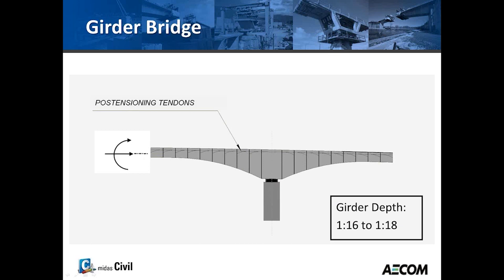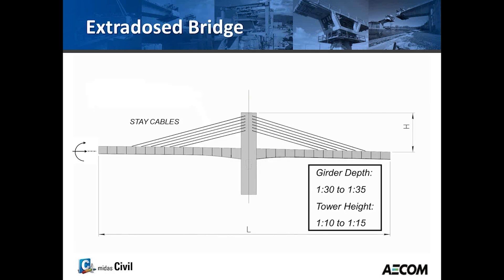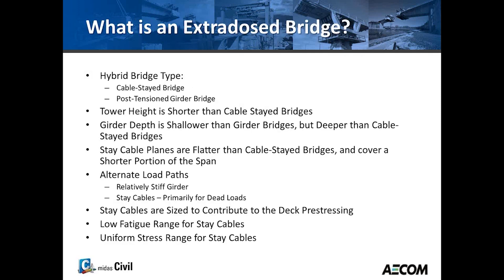Talking about the extradosed bridge: a regular girder bridge uses the stiffness of the girder to transfer loads to the piers. A cable-stayed bridge is a lot slimmer, uses stays to support the girder along the length, and the tower height is about a quarter of the span. An extradosed bridge has a much shorter tower height and a girder depth somewhere between a girder bridge and a cable-stayed bridge — it's essentially a mixture between a cable-stayed bridge and a post-tensioned girder bridge.